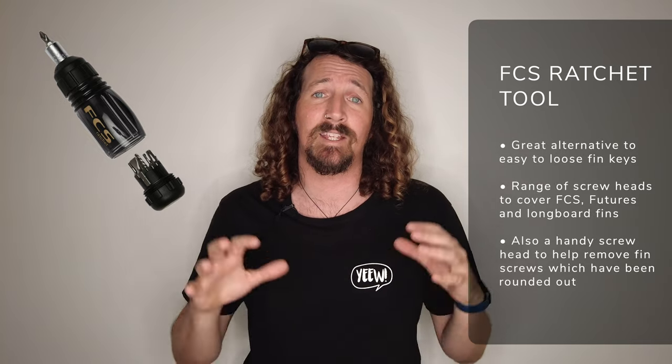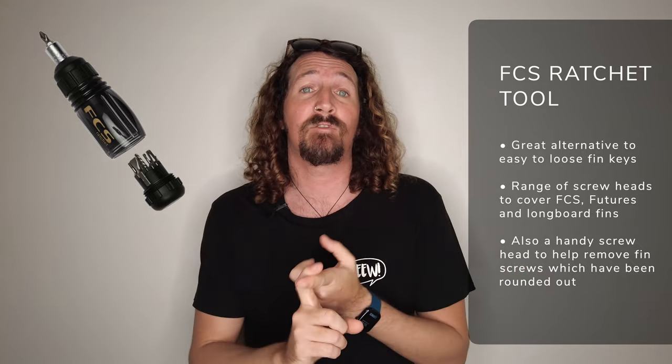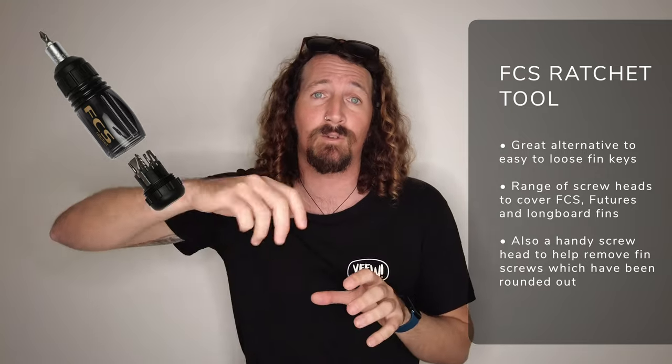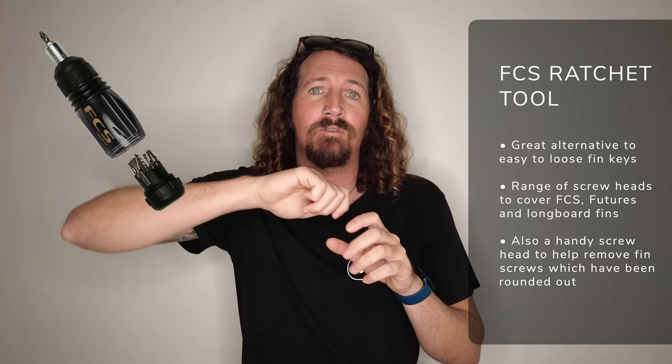One of my personal favorite surf accessories is the FCS ratchet tool. This handy little gadget always lives in my car and is a great accessory for any surfer. It can handle all the fin types — FCS one, FCS two, futures fins, and longboard fins as well. There are a few little head adapters that allow you to easily screw in and screw out, and you can adjust the torque too. There's also another head on there that really helps if you've rounded out the fin screw, so there's a nice little tool to help you get that out nice and clean.